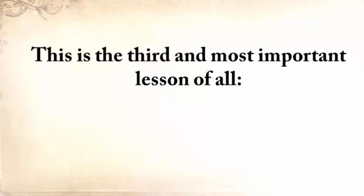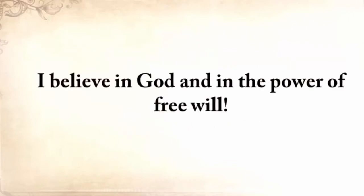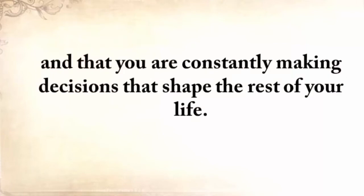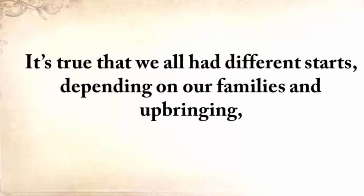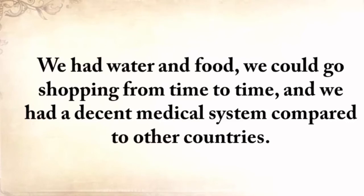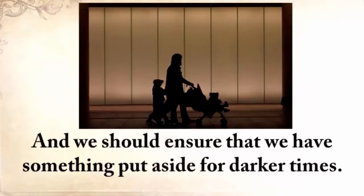This is the third and most important lesson of all: it's always up to you. I believe in God and in the power of free will. I believe that you are the only one in charge of your destiny and that you're constantly making decisions that shape the rest of your life. It's true we all had different starts depending on our families and upbringing. But for most of us here in the United States, we at least had decent beginnings — water and food, we could go shopping from time to time, and we had a decent medical system compared to other countries.